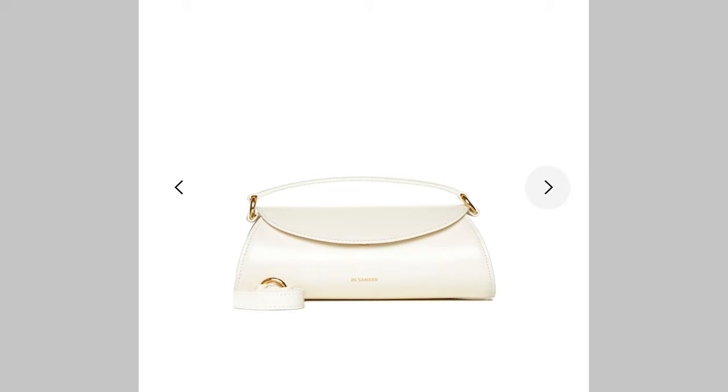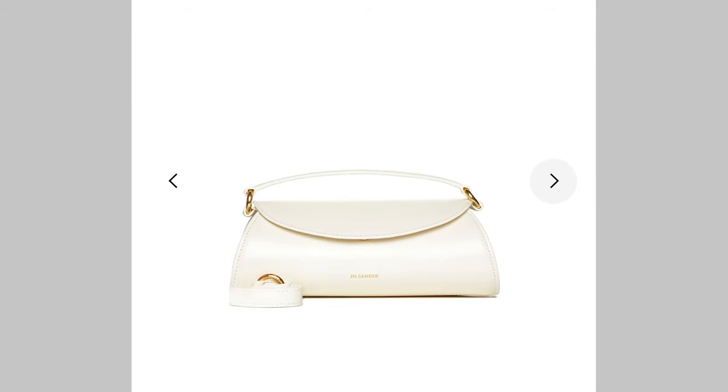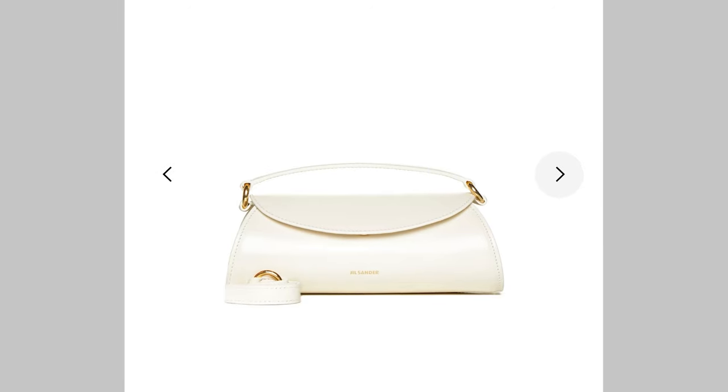Last but not least — number ten — and this is very unexpected even to me. It's a brand I haven't looked into much: Jil Sander. I've found two bags I'm absolutely loving. The first is the Cannolo bag — it has those Alaïa Le Teckel or Comme des Garçons elongated tote vibes. You tuck it under your arm, it's so cool, so understated, just effortless chic. There's something different about the shape — it's not your run-of-the-mill bag.